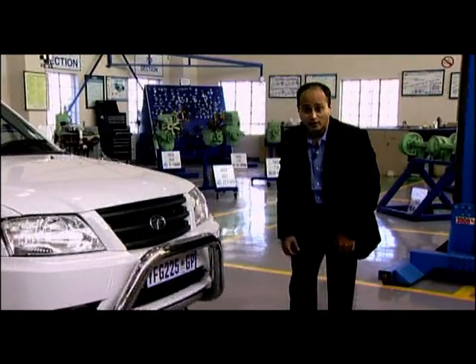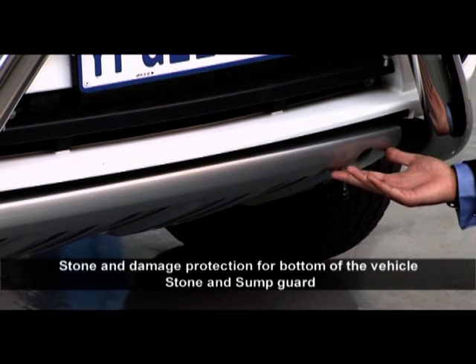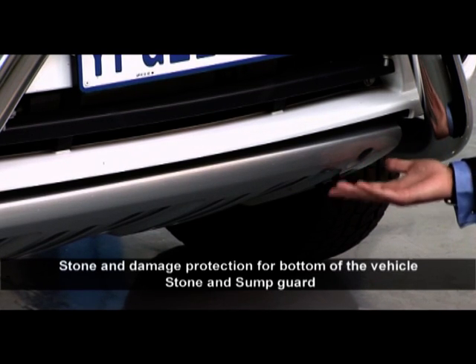Protection for your underbody, your radiator and engine from stones on the road is offered by the stone chip guard under the vehicle.